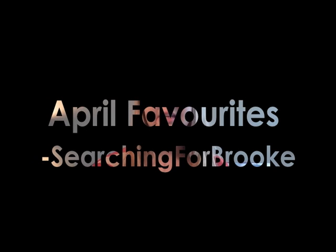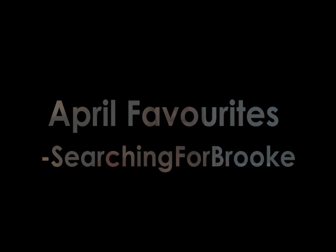Hi guys, today's video is going to be my April favorites. I am so glad to be done with April — exams, school finishing up — it was just exhausting. April absolutely drained me, so I am so excited to show you my top 5 products and then be done with April and move on to May.